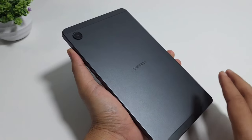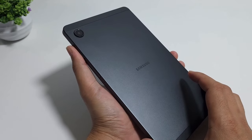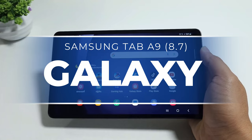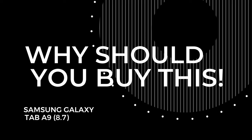If you're looking for a simple and affordable tablet for daily use and content consumption, you might want to consider the Samsung Galaxy Tab A9 8.7 inches. Here are some reasons why you should buy this tablet.